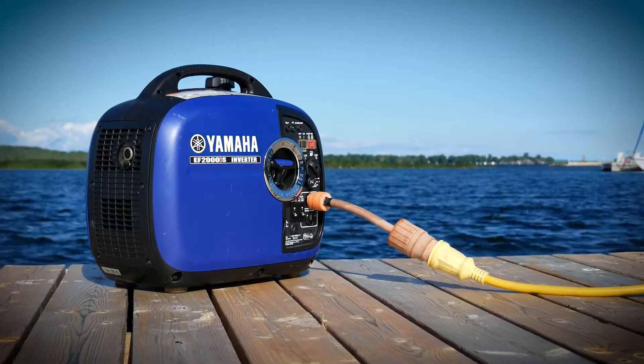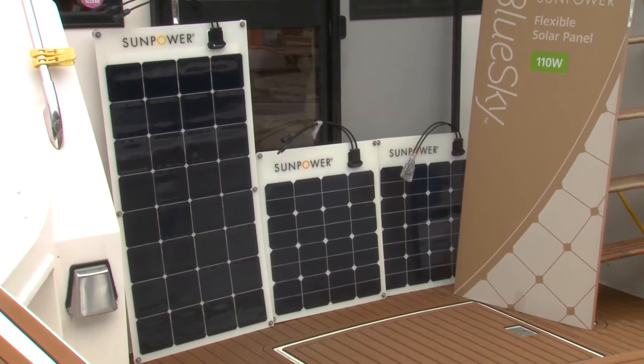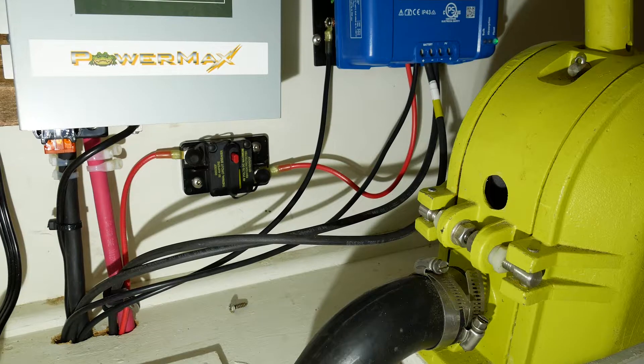With prices coming down, now is a great time to consider solar power for your boat. Who wants to constantly run the generator? Today on my boat, with a little help from Pat Tassi at SunTech, we're going to install a SunPower Solar Kit and try to find out just how long you can go without running the Jenny.